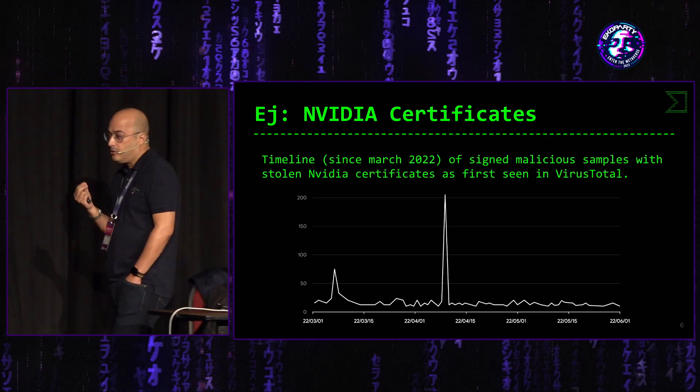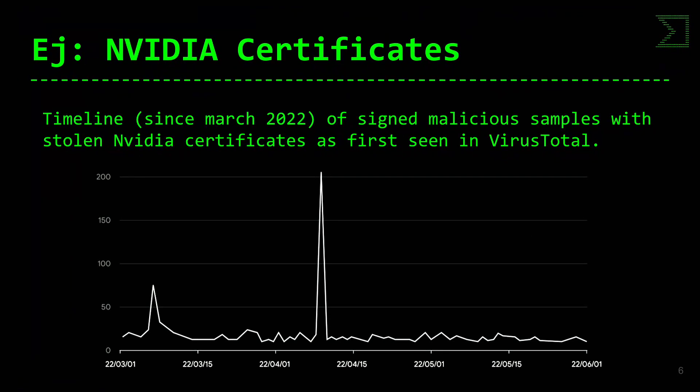Hablando de un caso concreto que llamó la atención y tuvo bastante revuelo en prensa: el robo de los certificados de NVIDIA. A principios de marzo se hizo público que se habían robado certificados de NVIDIA. Pudimos ver una primera ola de uso de malware que empleaba esos certificados haciéndose pasar por drivers, pero al final era malware que incorporaba los certificados de NVIDIA robados.